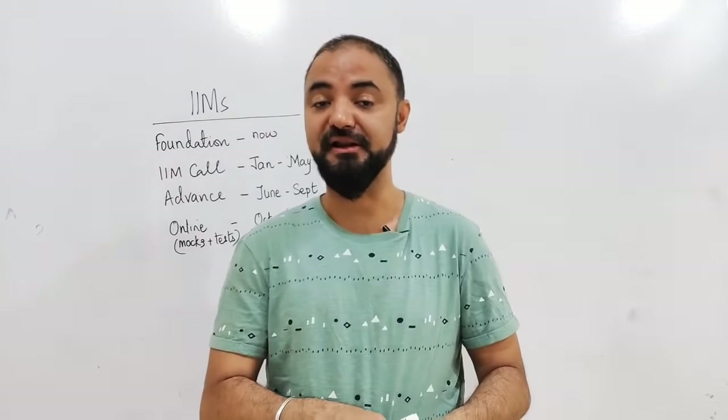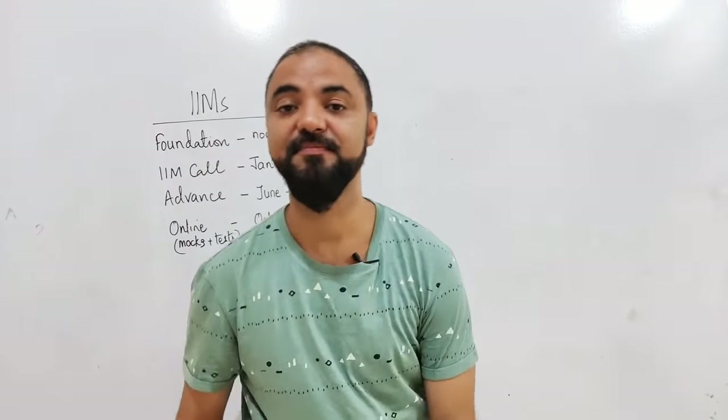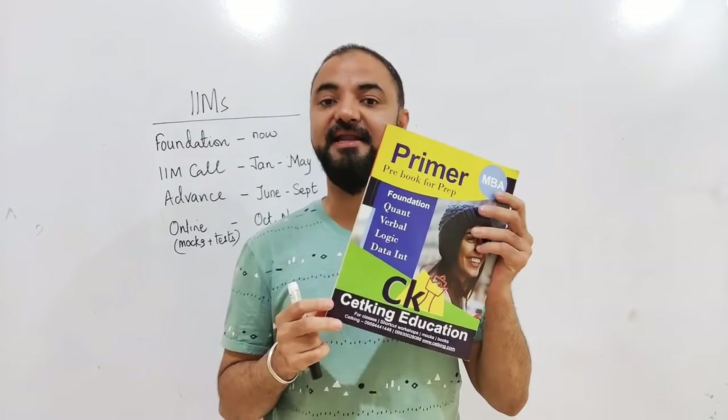So what we have done is we have revolutionized the way you study for the IIM CAT exam. We are launching the Primer Pack first. The moment you join our program, you will be getting a Primer Pack.